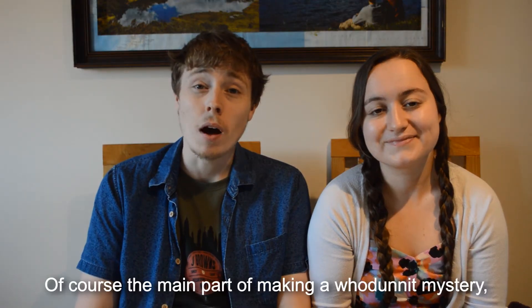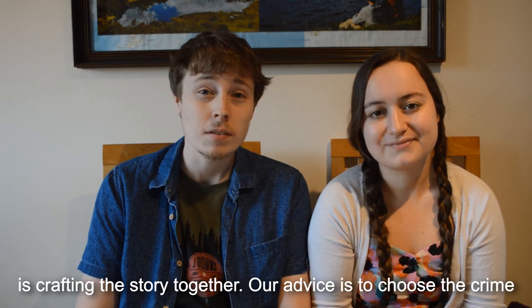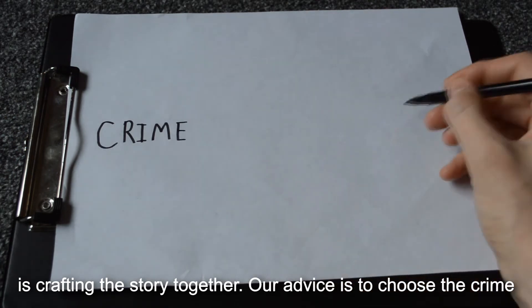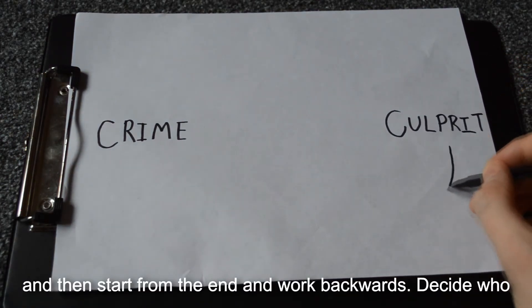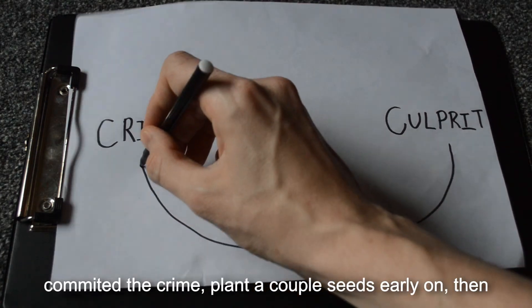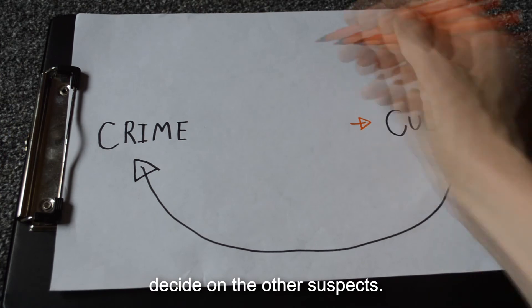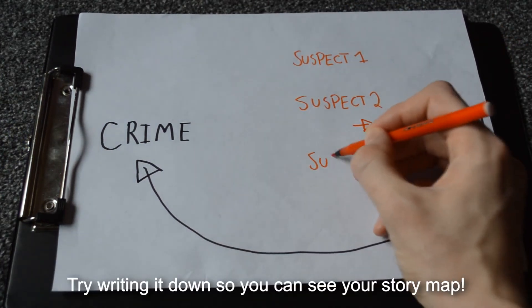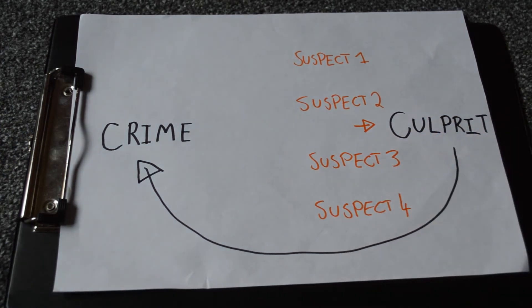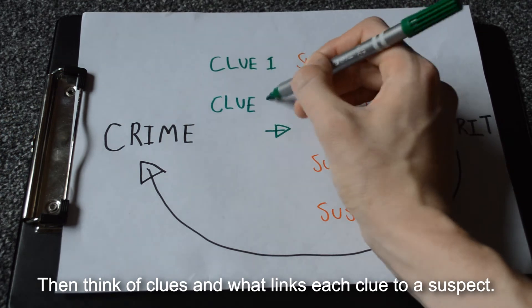Of course, the main part of making a whodunit mystery is crafting the story together. Our advice is to choose the crime and then start from the end and work backwards. Decide who committed the crime, plant a couple of seeds early on, then decide on the other suspects. Try writing it down so you can see your story map. Then think of clues and what links each clue to a suspect.